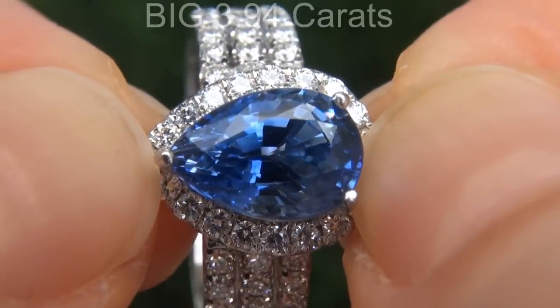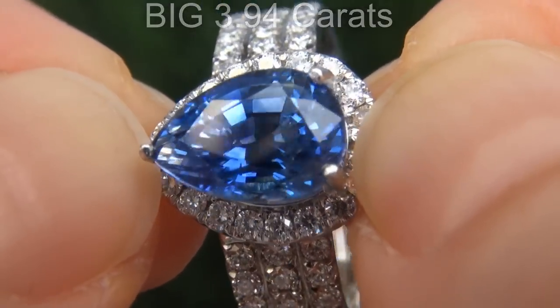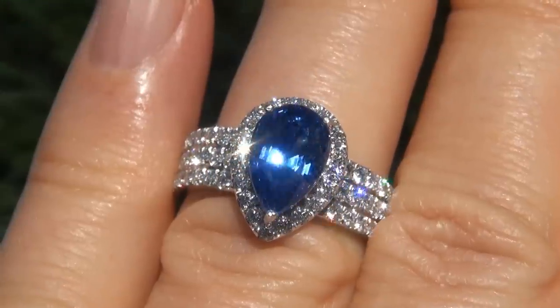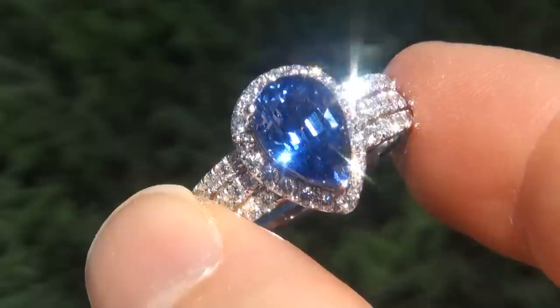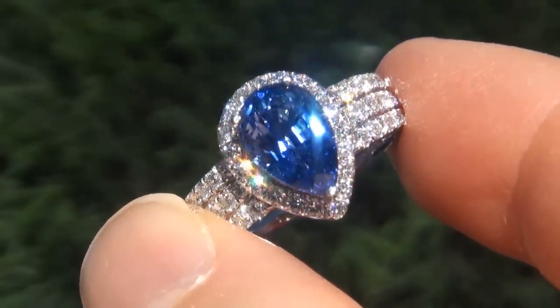The sapphire weighs in at a big 3.94 carats with virtually flawless VVS1 clarity and displays the most sought-after vivid cornflower blue color. Take a close look at the extraordinary gem and note the amazing rich vivid color and healthy glow.